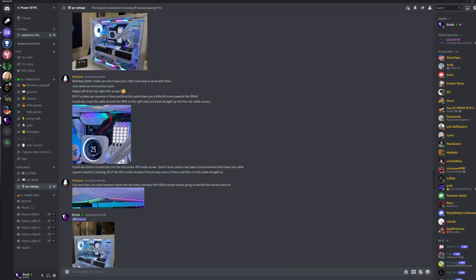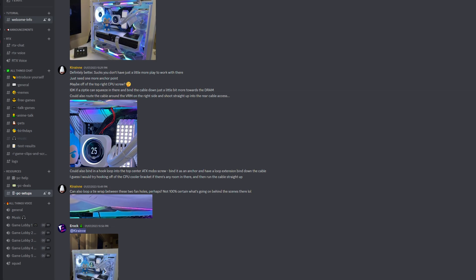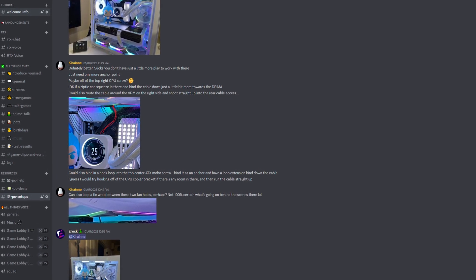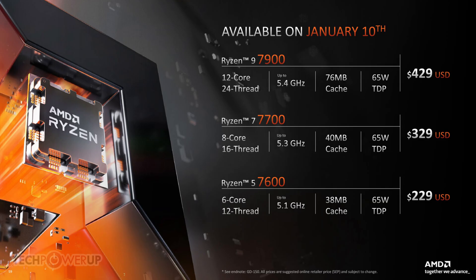There is so much GPU information floating around right now that I can barely even keep up. I noticed some people in my own discord were confused about some of the news that came out on different products and even CPUs. So I figured I would make a video talking about some of the latest information you need to be aware of, because right there towards the end of 2022, you had the holidays, multiple graphics card launches, and now CPU launches. There is just so much to talk about, so let's get into it.